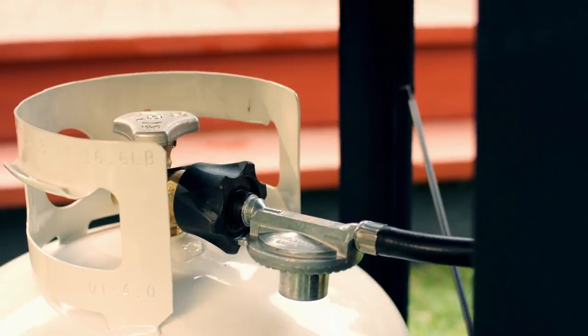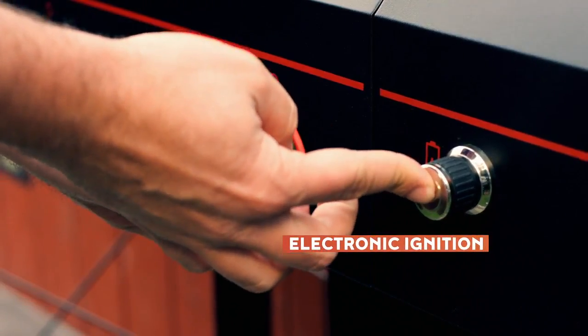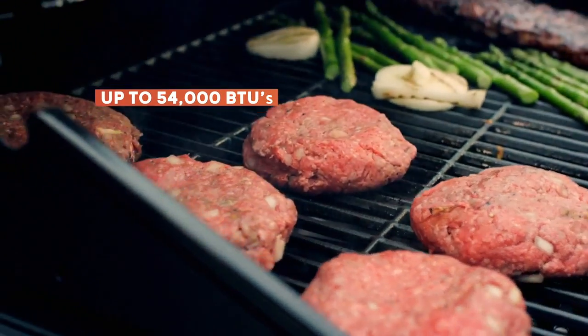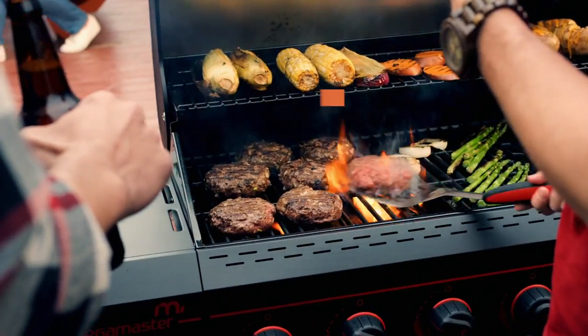simply turn on the gas, twist the burner knobs, and push the electronic ignition button. 54,000 BTUs of grilling power means fast fire and precise heat control.